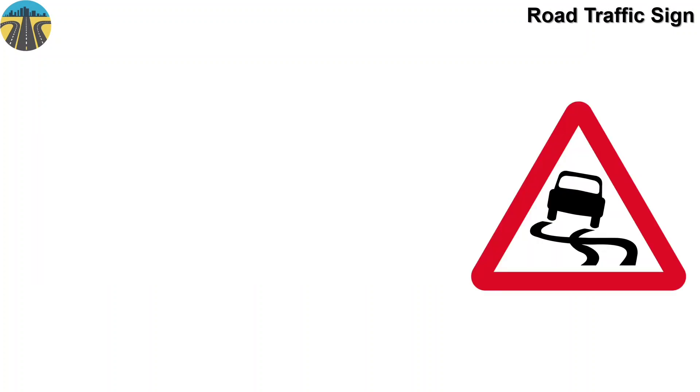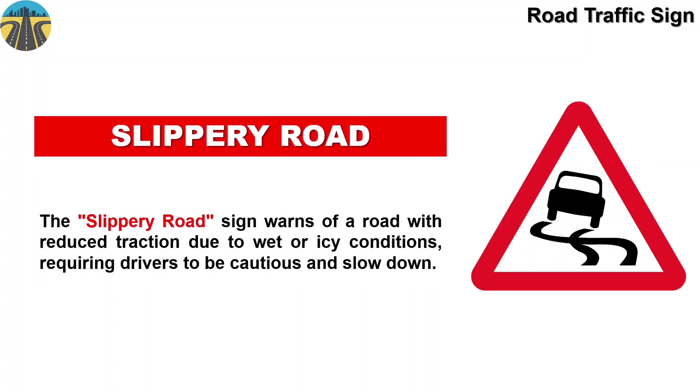This sign board means slippery road. This sign warns of a road with reduced traction due to wet or icy conditions, requiring drivers to be cautious and slow down.